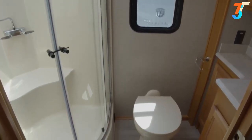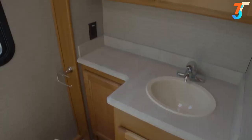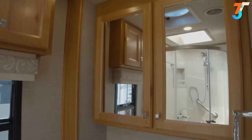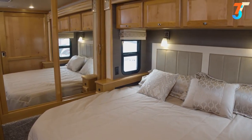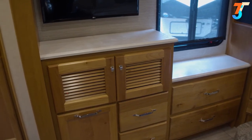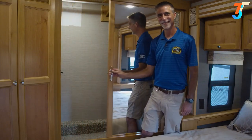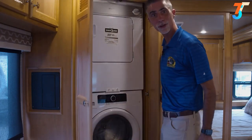The bathroom has a radius corner shower with a molded seat, porcelain foot-flush commode, and extra counter space — which can be hard to find in a smaller class A. The bedroom of the 33AL has a queen bed in a slide-out with outlets and USBs. Opposite that is ample dresser storage with a bonus clothes hamper. Across the back wall there's a wardrobe closet and, last but not least, a stacked washer-dryer. That's the newest motorhome from Tiffin: the Allegro Red 340.